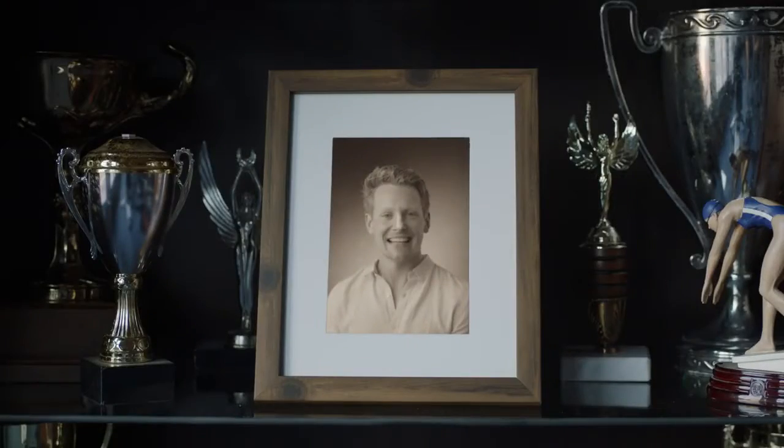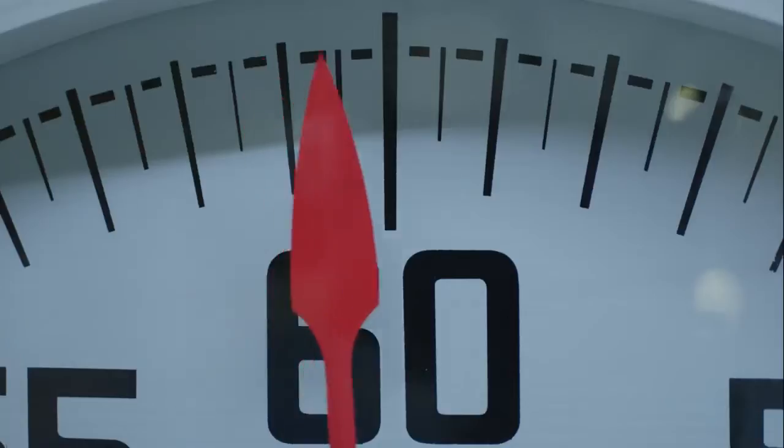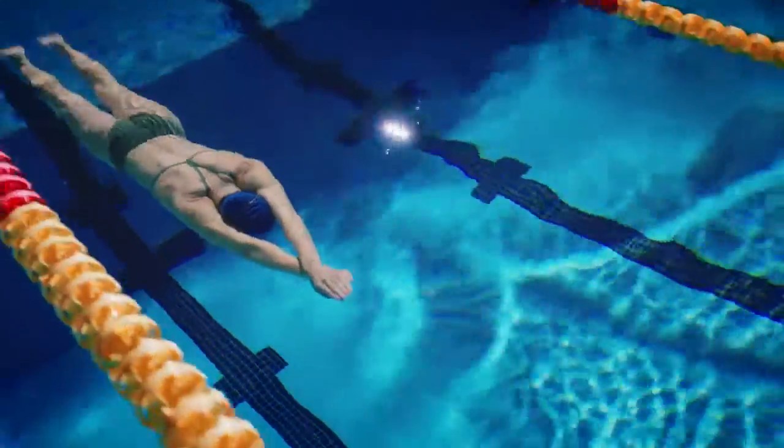The pace clock — invented in 1949 by this bloke. Your life in the pool revolves around the pace clock. How are you supposed to track your time if you can't always see it? A bit old-fashioned, yeah?